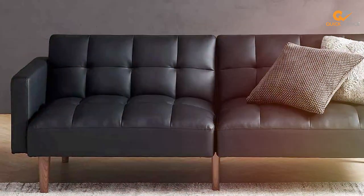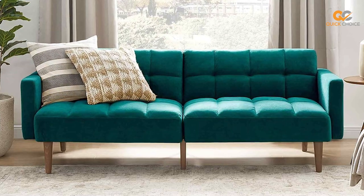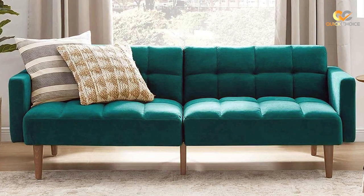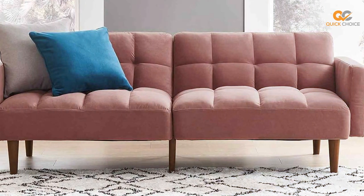In summary, the Mopio Aron Faux Leather Couch is a space-saving and stylish solution that provides both seating and sleeping options. Whether you need a small sofa or a Futon Sofa Bed, this product offers comfort, convenience, and modern design.